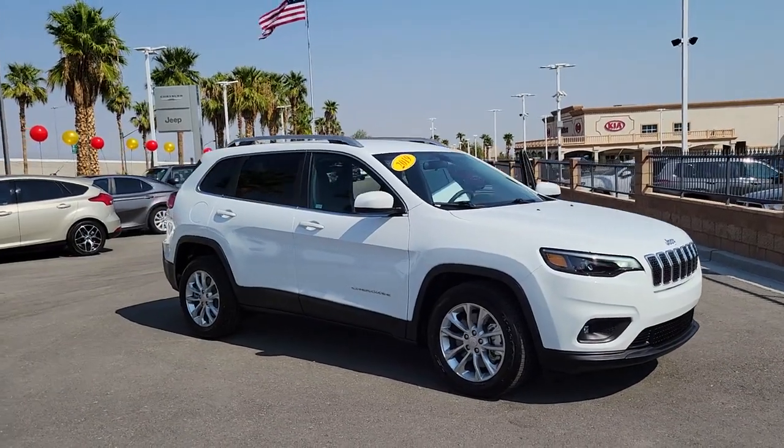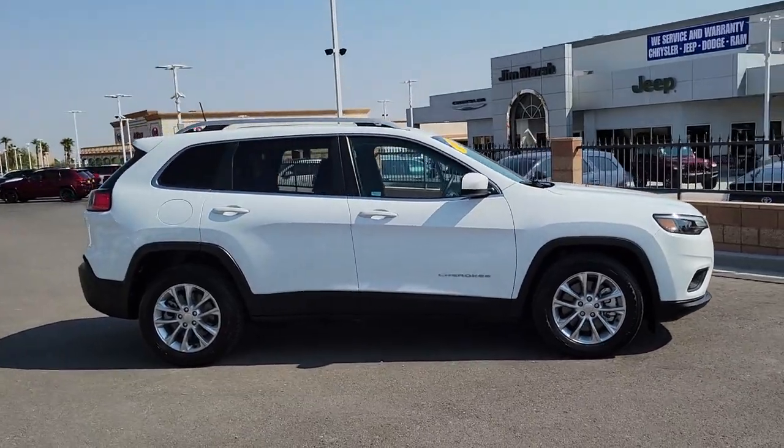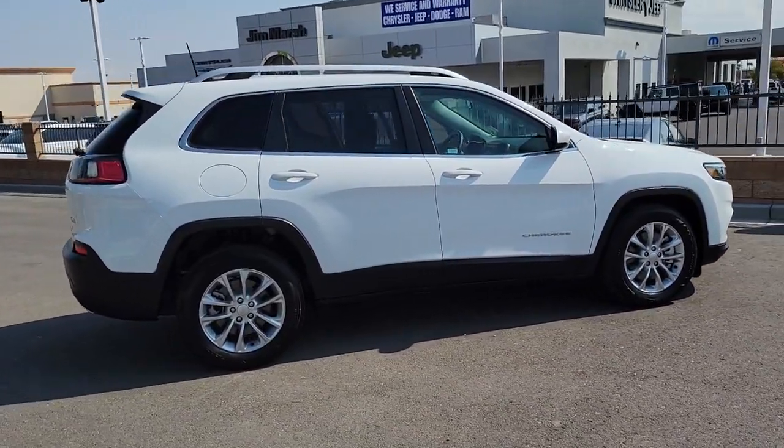Here is a wonderful 2019 Jeep Cherokee. With less than 5,000 miles on the odometer, this vehicle stands out from the rest.